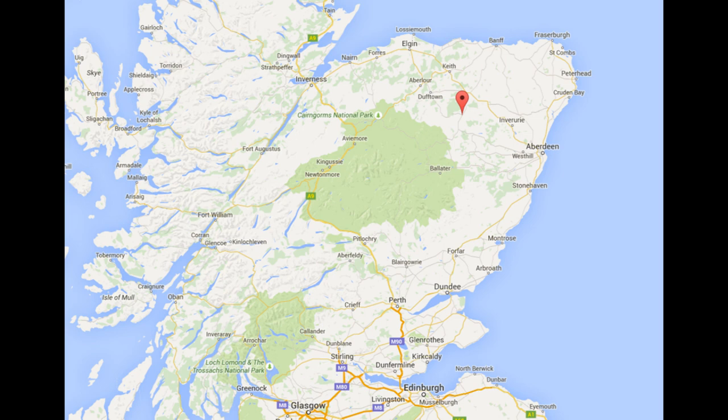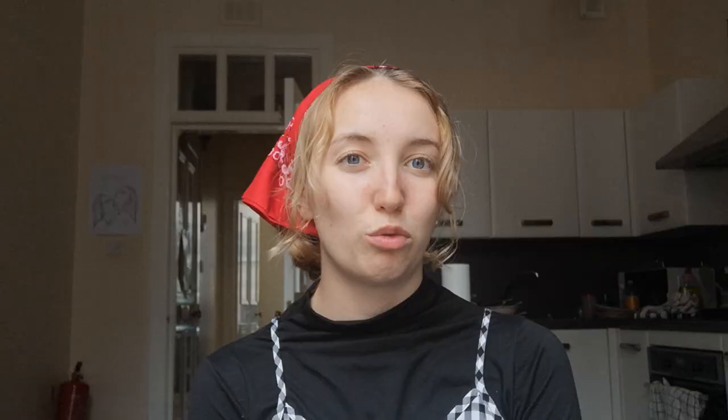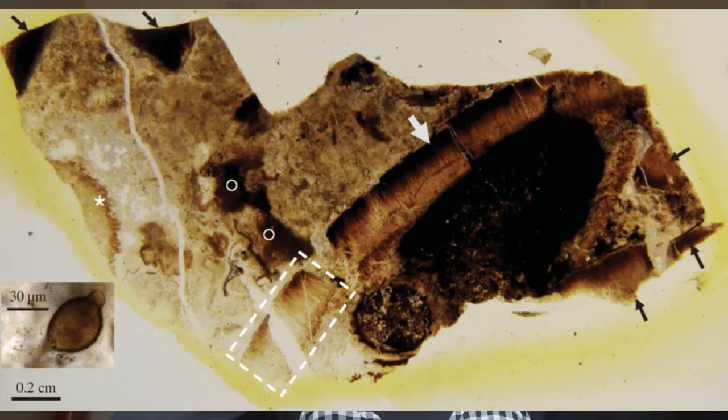The location is near the village of Rhynie in Aberdeenshire — here is the map for you. This was formed when silica-rich volcanic water from a volcanic spring rose rapidly and pretty much petrified the terrestrial ecosystem. The Rhynie Chert was one of the first examples of an early terrestrial ecosystem.